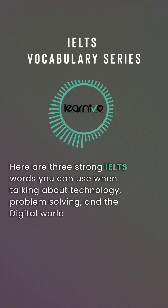Here are three strong IELTS words you can use when talking about technology, problem-solving, and the digital world.